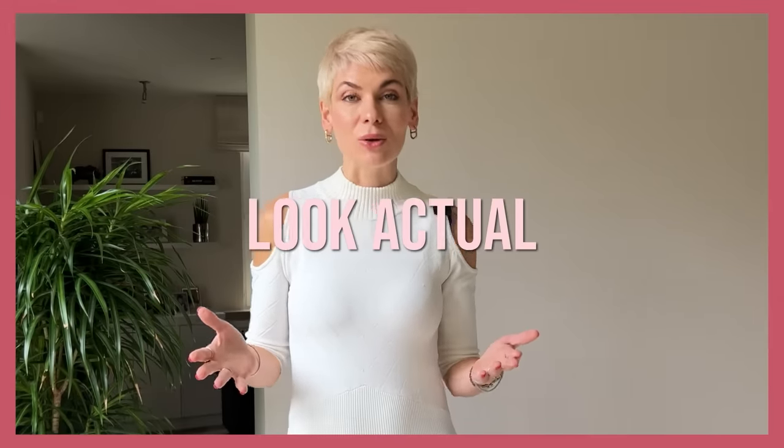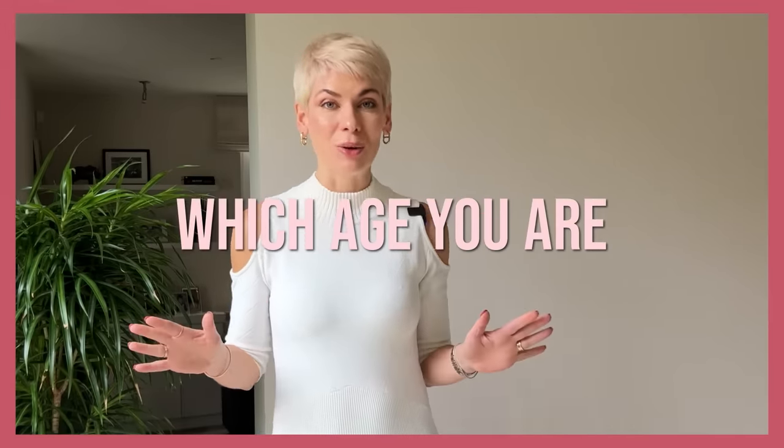You need to keep up with trends in order to look current and stylish at any age. It doesn't mean wearing trends head to toe, but some trend injections will definitely help you look up-to-date and younger without overhauling your wardrobe. One category that is extremely trend-sensitive is accessories — shoes, bags, and jewellery. If you're wearing dated accessories, no matter how fresh and trendy your outfit is, you'll never look current, which means you'll look older.